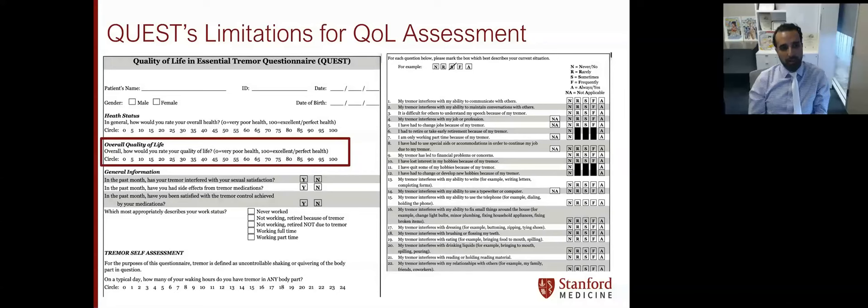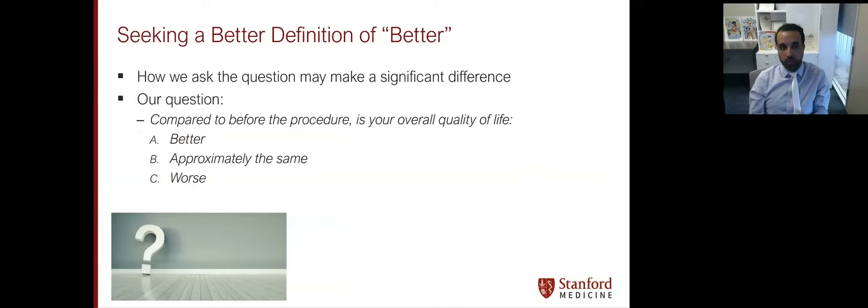That question, highlighted in a red box, asks: 'Overall, how would you rate your quality of life? Zero equals very poor health and 100 equals excellent or perfect health.' When you think about that, the question is a little bit confusing in terms of what it's actually trying to get a patient to answer. So maybe we need a better definition of 'better,' and how we ask the question could make a significant difference.